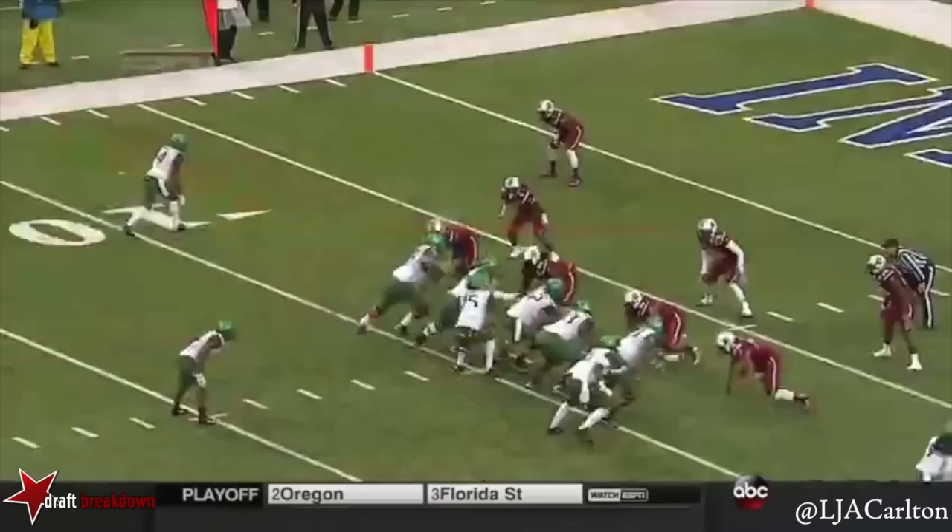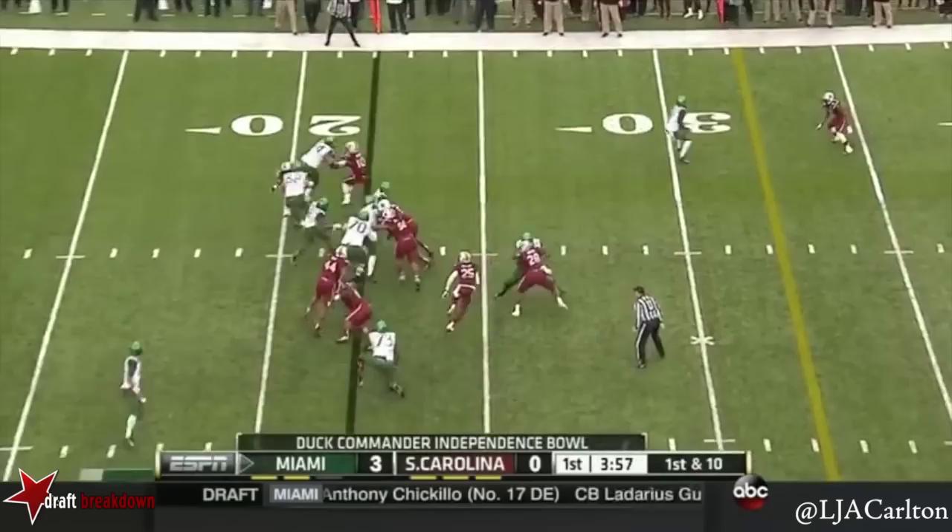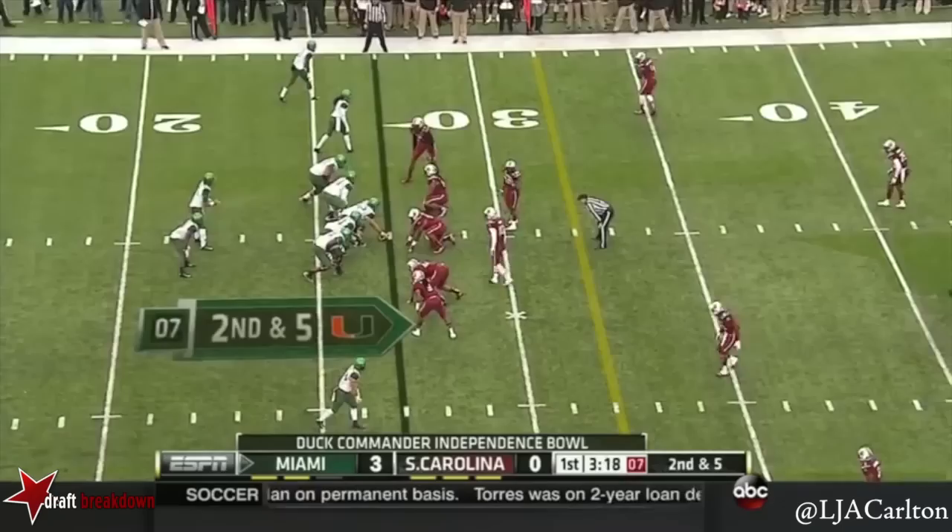Third down. And off Duke Johnson going backwards. You have this where he can cut back at any time — there's no cutback lane, and then you see the little bubble on that. Miami works out of the I, a little toss sweep to Duke Johnson.